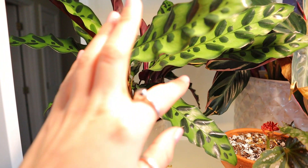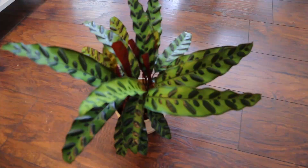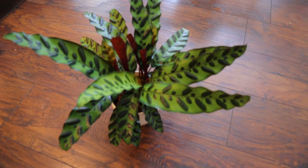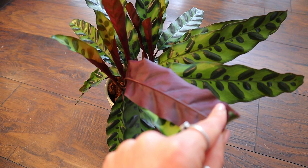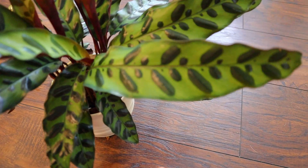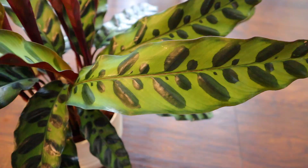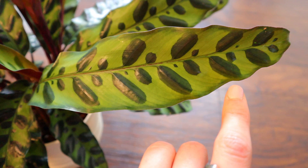We're moving on to my Calathea lancifolia. This plant is really underrated in my opinion — I don't see it mentioned often on Instagram or on other people's YouTube channels. Check out that color on the back of the leaves, and I love the way the leaves are shaped and the variegation. Let me get a good close-up on a leaf — check out that variegation right now.